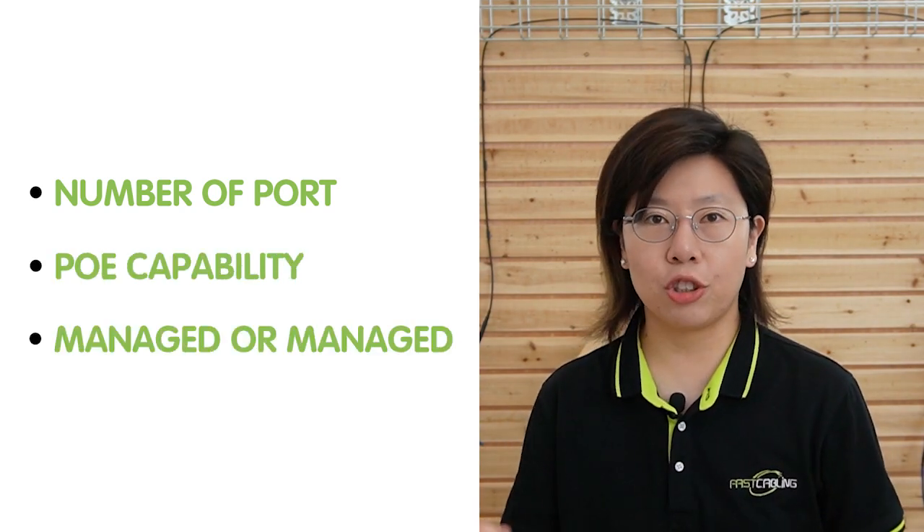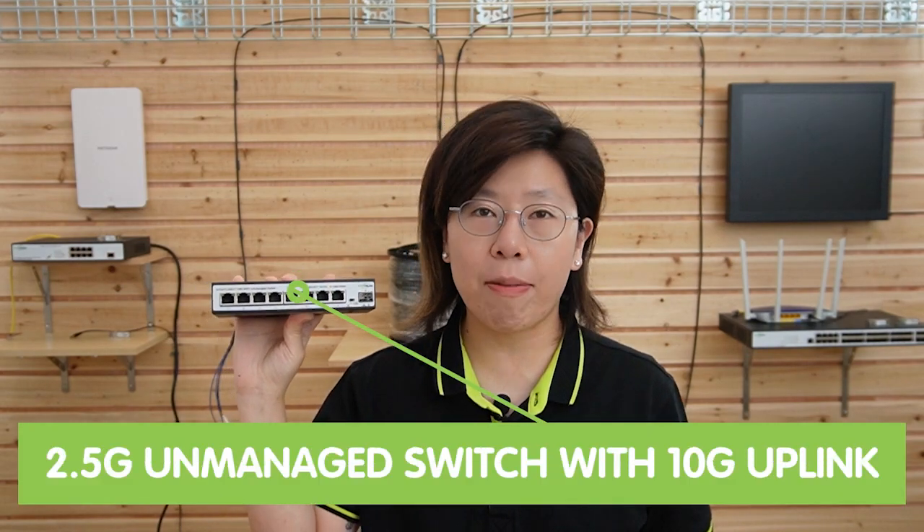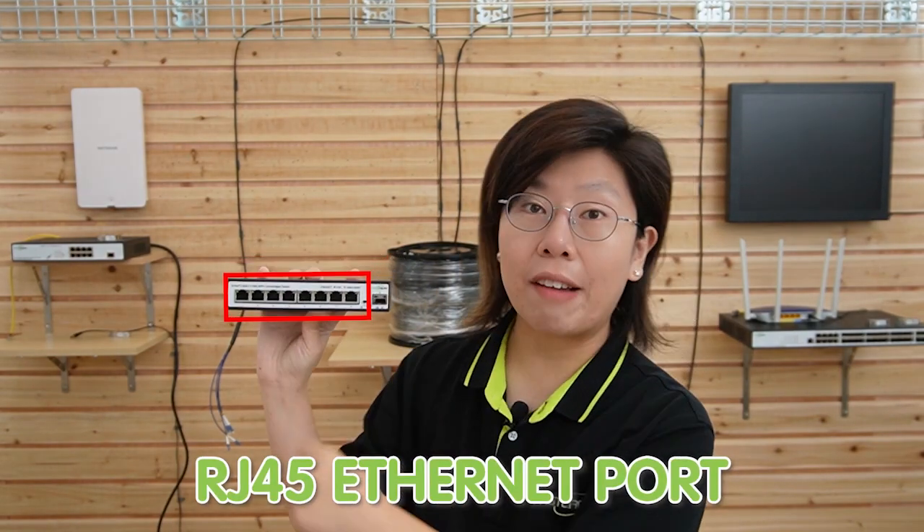You should consider factors such as the number of ports, PoE compatibility, and managed or unmanaged options. Ensure that the switches can support multiple gigabit ethernet ports that can handle different speed devices. This one I'm holding is our 8-port 2.5G unmanaged switch with 10G uplink. It has 10G ethernet for mass data transfer and potential network expansion, equipped with 8 RJ45 2.5G ports for high-bandwidth upload, with simple plug-and-play feature without any complicated configuration.